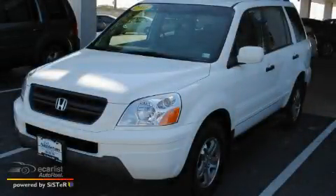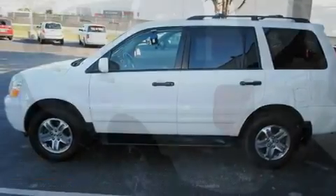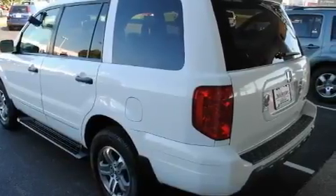This is a 2003 Honda Pilot — safety, space, and comfort. It has a 3.5 liter 6-cylinder engine, an automatic transmission, all-wheel drive, and a clean non-smoker interior.